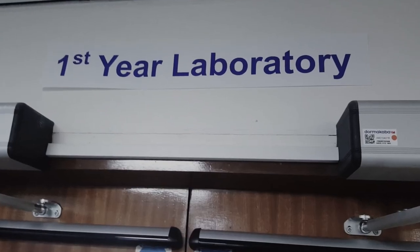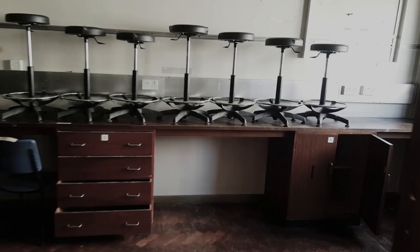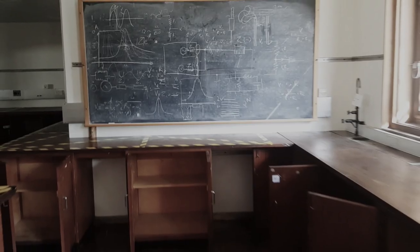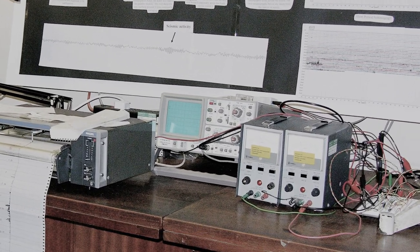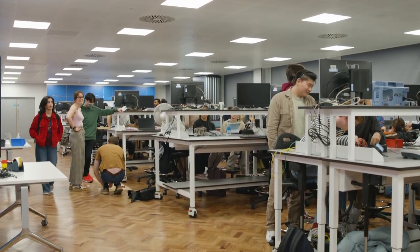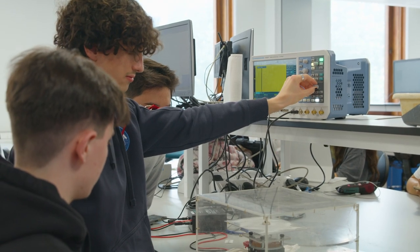When I was a student here, everything was quite old fashioned. We had wooden benches, we had really old CRT oscilloscopes — they looked like big bulky old televisions. And now you can see it's totally renovated and refurbished. Everything is very modern here, and the equipment that the students are using is research grade equipment.